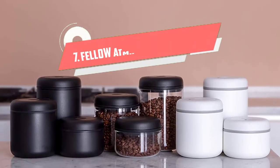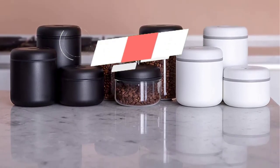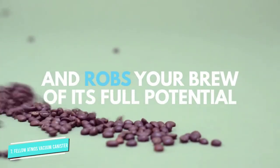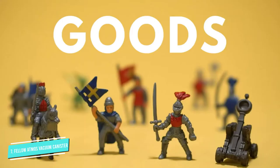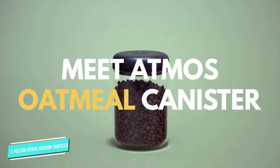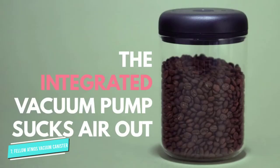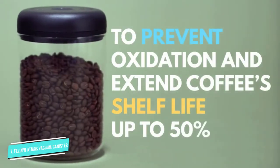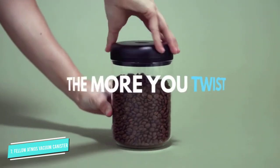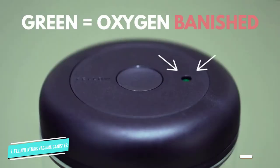Number seven: Fellow Atmos Vacuum Canister. No more chip clips, no more rubber bands wrapped around your bags of beans. The Fellow Atmos vacuum canister forms an airtight seal simply by twisting the lid back and forth. There's also a handy vacuum lock indicator light that glows green once oxygen has been fully prevented from entering. Fellow says its canister increases your coffee's shelf life by roughly 50 percent.